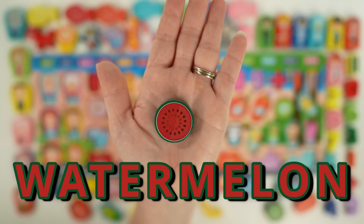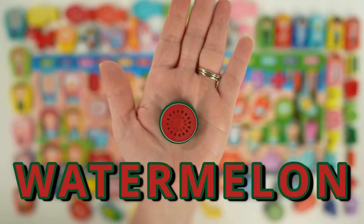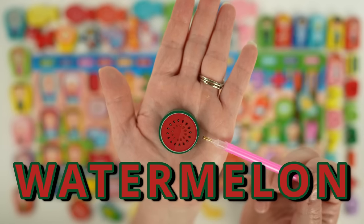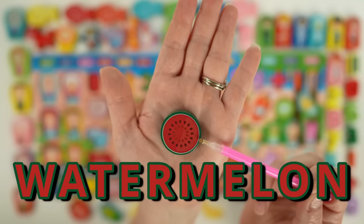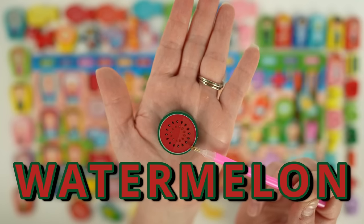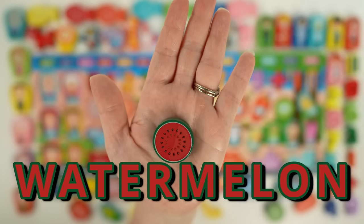Next we have a watermelon. Watermelon is a fruit and grows on a vine and is very sweet. What colors do you see in our watermelon? There's green, white, red, and tiny black seeds. Watermelon seeds can be roasted and eaten too.